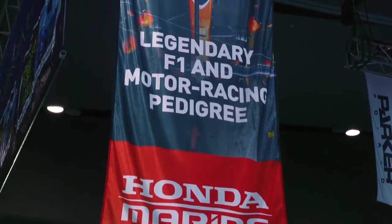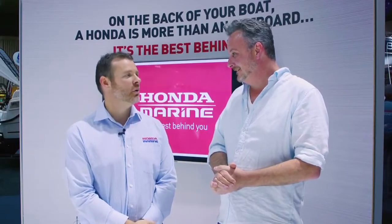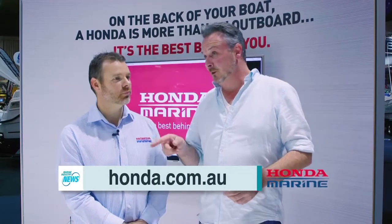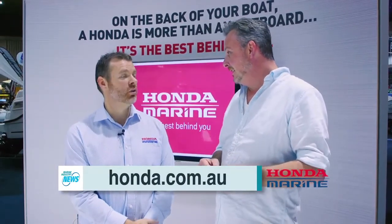Thanks so much for your time — really exciting news. Enjoy your Melbourne Boat Show here in 2017. We'll hopefully have a great show and are really excited about the new products. If you want to find out more, you can visit the website at honda.com.au.